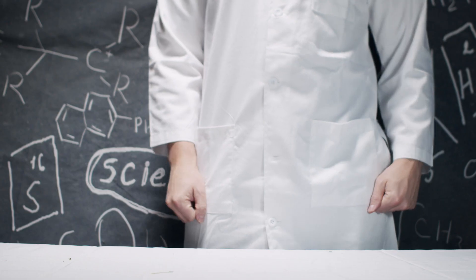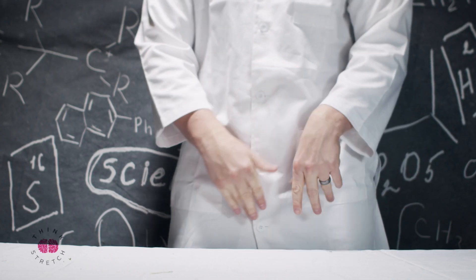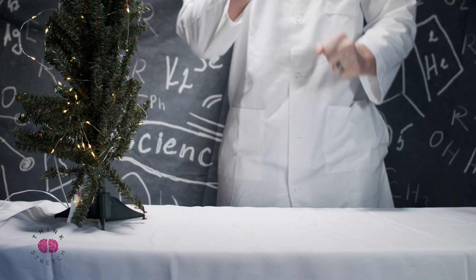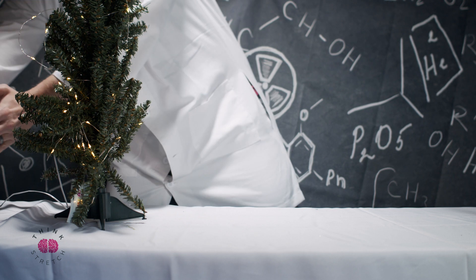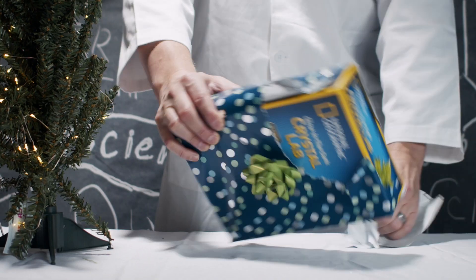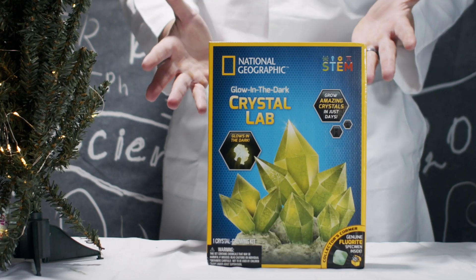Happy holidays, everyone! Let me get a little more festive. Much better. Wait, one more thing — I have something to show you. I got a gift we can open together. What, a brand new STEM kit!